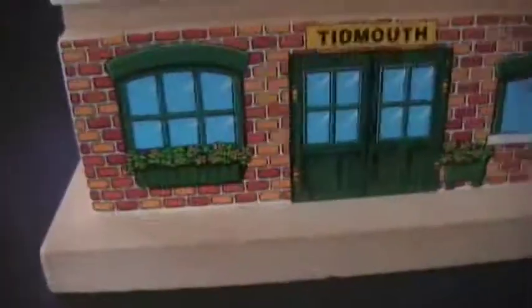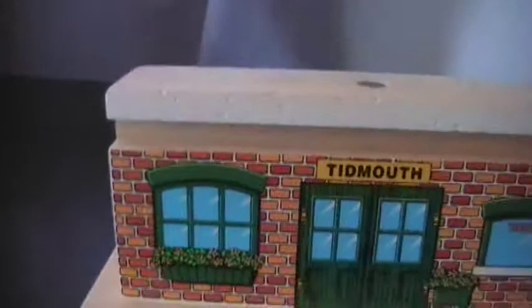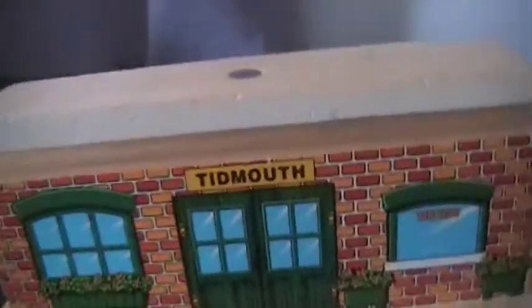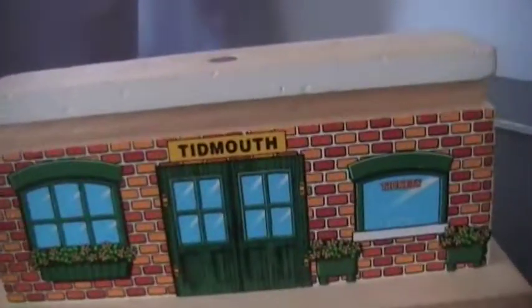I know this is on the Little Western branch line — I hope I'm getting that right. Like, it's in the episode Bulgy, so this is where Duck and Oliver work. I'm pretty sure Donald and Douglas work there — they might not. I think they actually work on Edward's branch line. I got confused because Oliver works in the Little Western.